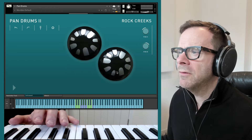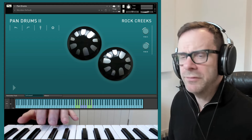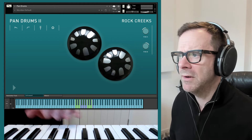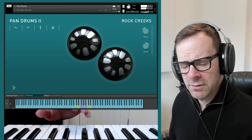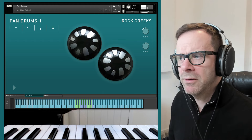We have a pair of Rock Creek Tongue Drums. These are quite a different little instrument — not the same kind of manufacturing technique as the Hangs. They add a much more brittle, harmonic tone.